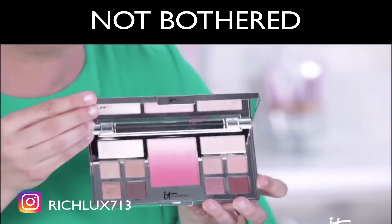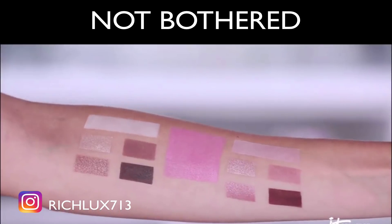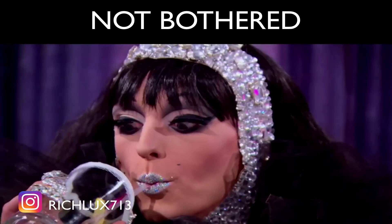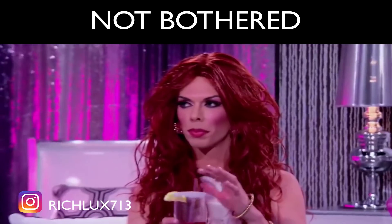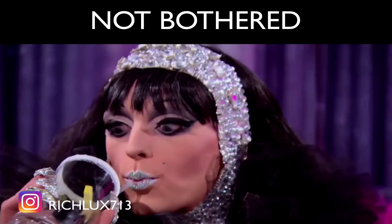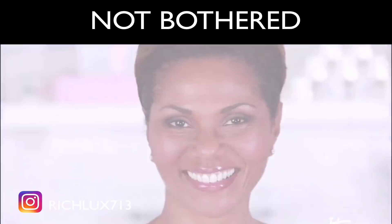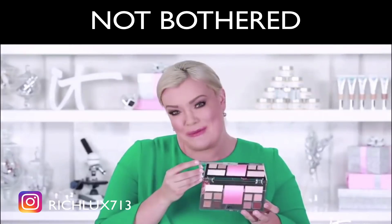This is your life-changing essentials palette for eyes and cheeks, all new colors. Limited edition and perfect for every It Girl, from the beauty junkie to the beauty newbie.